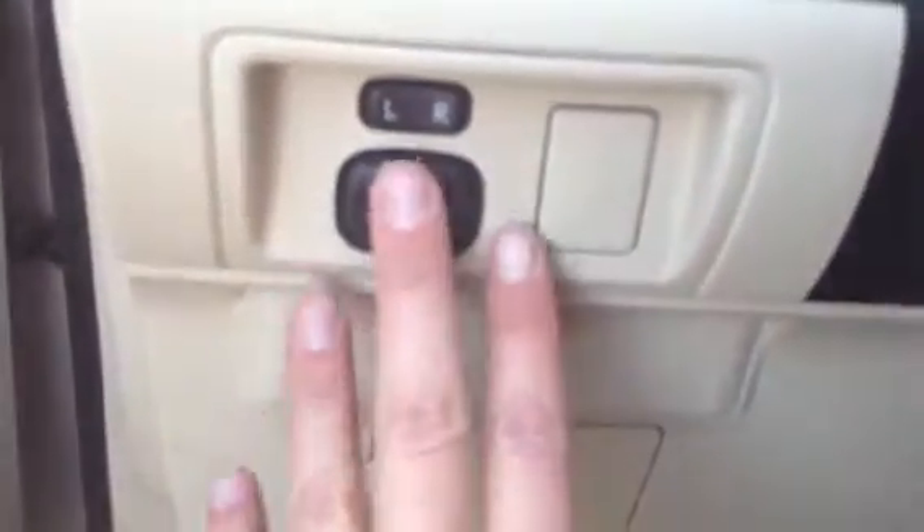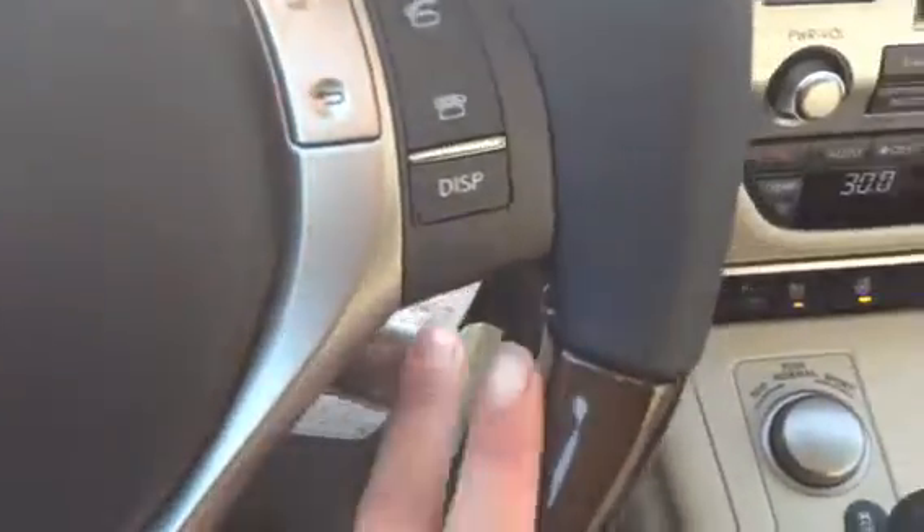Side mirrors are powered. You have a power tilt and telescopic steering wheel which is leather and wood wrapped. On it you have audio controls, hands-free communication, Bluetooth, cruise control, and an engine start and stop button.